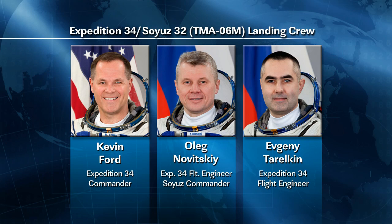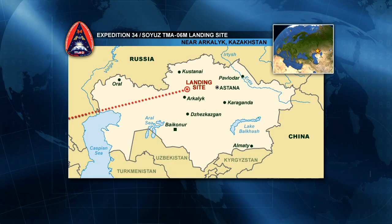Meanwhile, Kevin Ford, Oleg Novitskiy, and Evgeny Tarelkin are getting ready to wrap up their time aboard the International Space Station. Their Soyuz will undock on March 14th at 7:30 p.m. Central Time, that will be 8:30 p.m. Eastern Time. It will be the morning of March 15th there in Kazakhstan at the landing site.